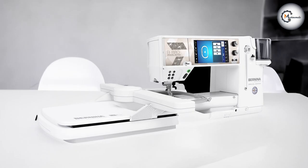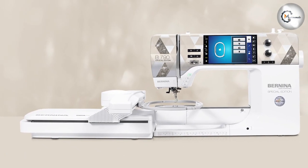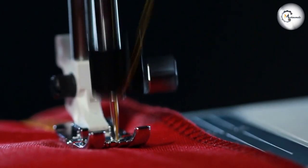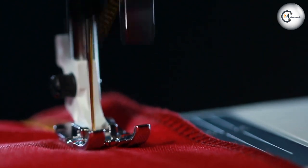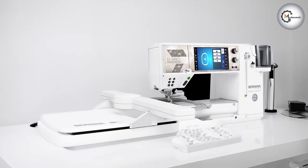Speaking of embroidery, the Bandina 880 Plus Crystal Edition includes an embroidery module with a large embroidery area and a selection of built-in designs. You can effortlessly embellish your projects with beautiful embroidery, adding an extra touch of personalization and elegance.